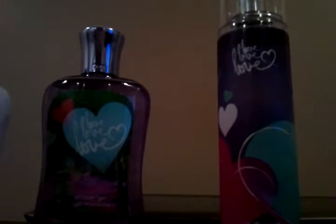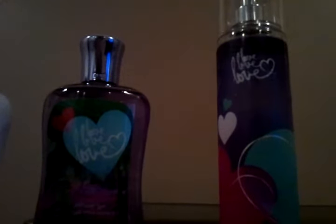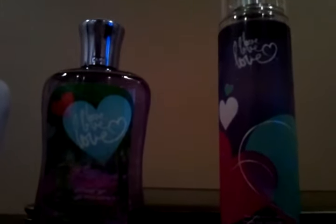I love the packaging and I love the scent, so definitely pick it up. It has white plum, succulent berries, and glittering vanilla musk.